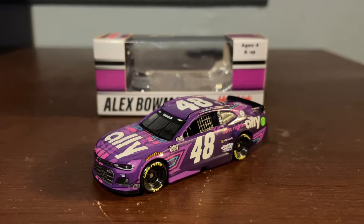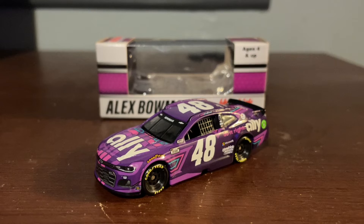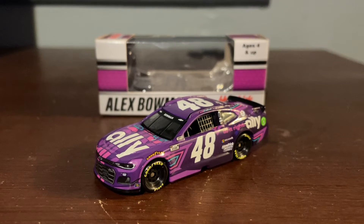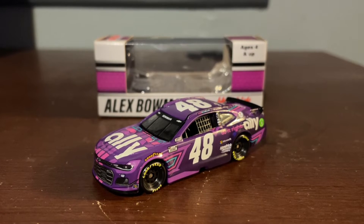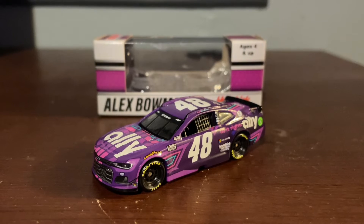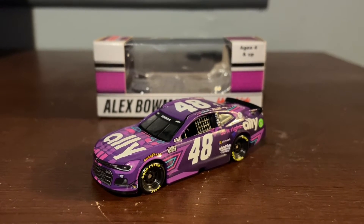First time that the 48's not driven by Jimmy Johnson — it's driven by Alex Bowman. And also, before we get started, I'd like to say Happy New Year everybody. I think this is New Year — I don't know when this is coming out. So this is coming out on New Year's Eve. Happy New Year, everybody.